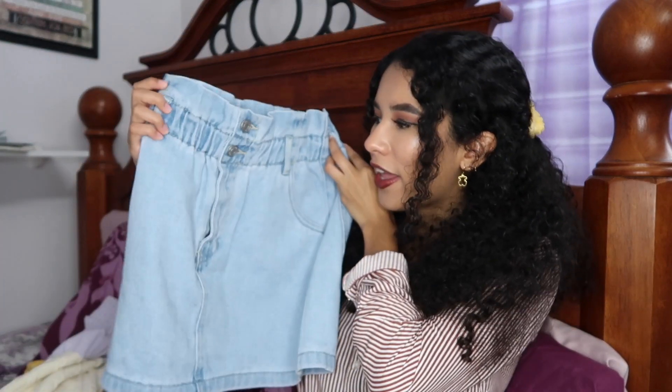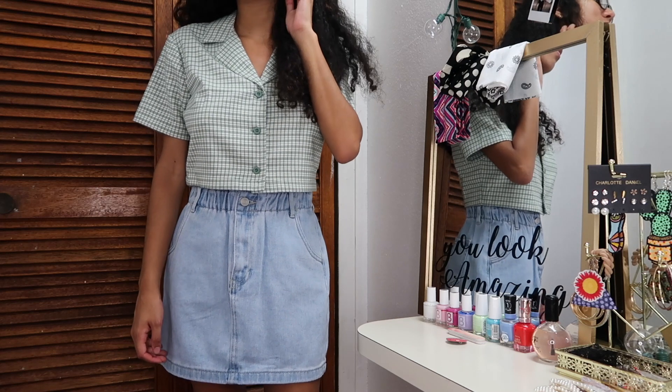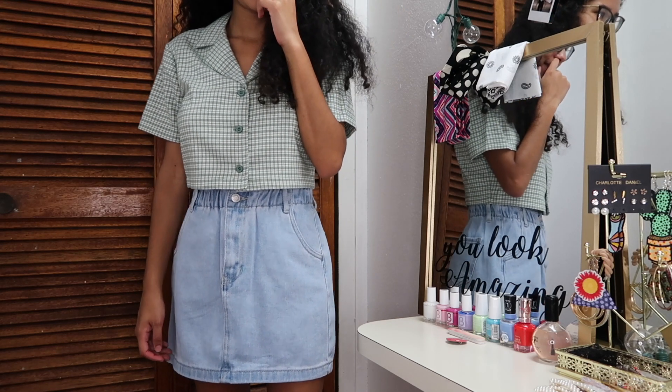You know how obsessed I've been with my Forever 21 paper bag shorts — well, I also saw this paper bag skirt at PacSun and I just had to get it. I love that it's a light wash color. I haven't worn it outside yet, but I cannot wait to wear it this fall and all year long. I'm just obsessed with everything paper bag; I think it makes your look super bougie and cute. Definitely treat yourself to something paper bag — it's like the best trend.